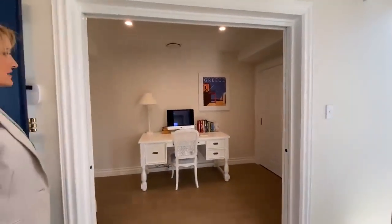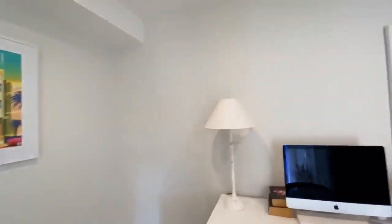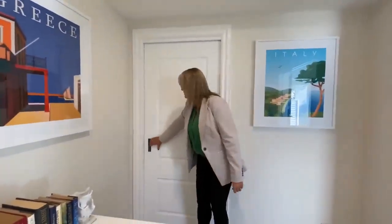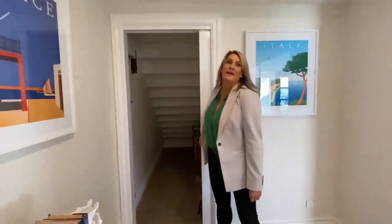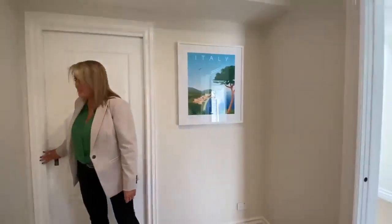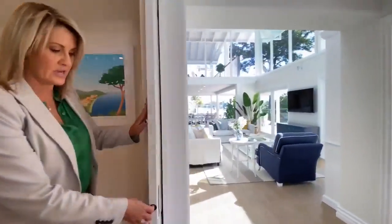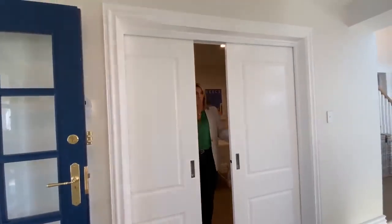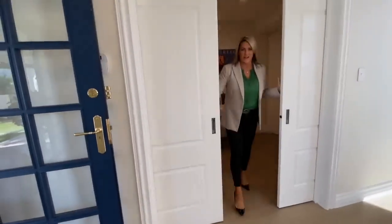As soon as you enter the house here, you've got a study. I just love the styling in this — it's beautiful. And this is under-stairs storage here. I think you'll see during the rest of this tour there is so much storage. And the other thing I love about this is that you can close this up for complete privacy if you've got a home office, which is kind of cool.